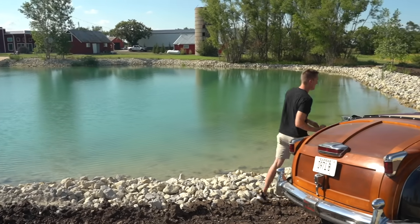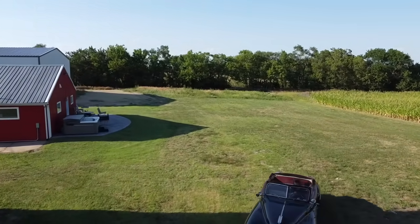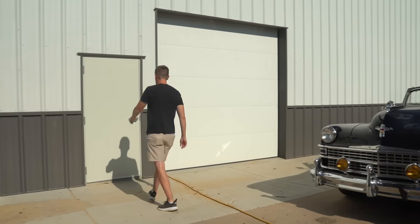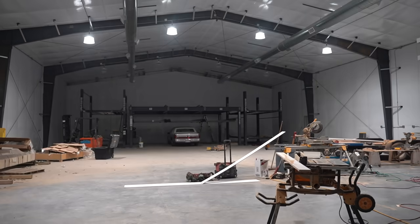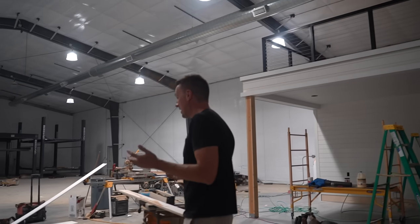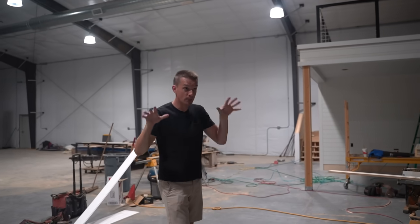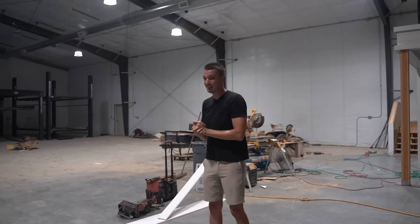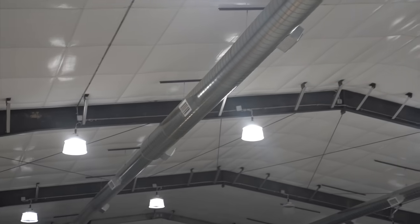Today is actually a pretty momentous day at Hoovey's Garage 3.0. This is the very first day I've had electric power to this building, and it has been a process. It started basically right after I bought the property — I put a deposit down in July or August, the building didn't get delivered until November, then the steel beams sat out too long and got rusty. In March they finally erected the building, and then came the long wait for contractors to do the electrical.